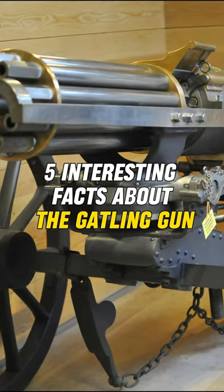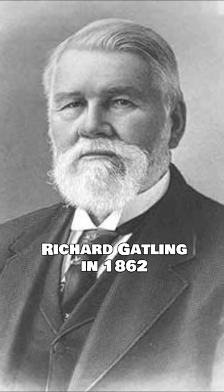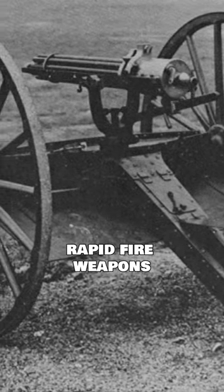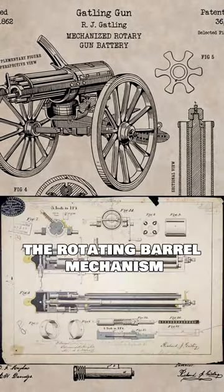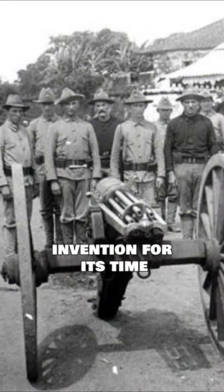Five interesting facts about the Gatling gun. It was patented by Richard Gatling in 1862 and is one of the earliest successful rapid-fire weapons. The rotating barrel mechanism allowed for sustained and rapid firing, making it a revolutionary invention for its time.